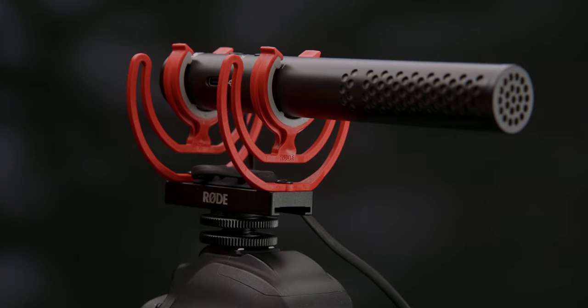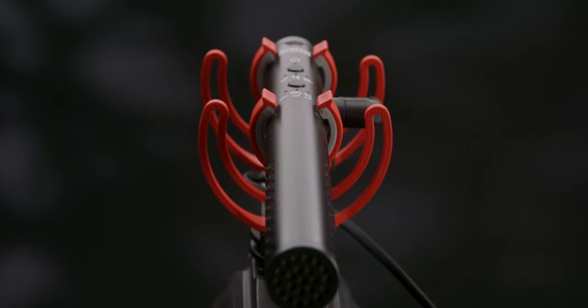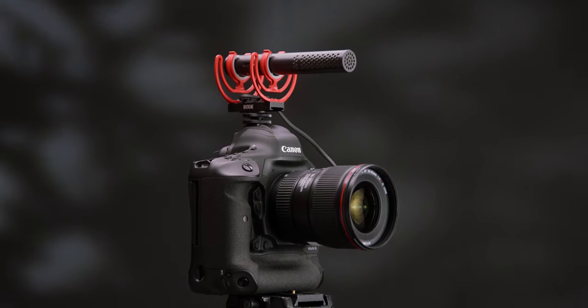It has a built-in battery that you can charge through USB-C, and the battery life is really good. One thing I really like is that when you plug it into the camera and turn your camera on, the microphone turns on — and when you turn the camera off, it powers down the microphone. It also has a 75 and 150Hz high-pass filter to eliminate low rumble from wind noise, plus a -20dB pad and other features that make it stand out.